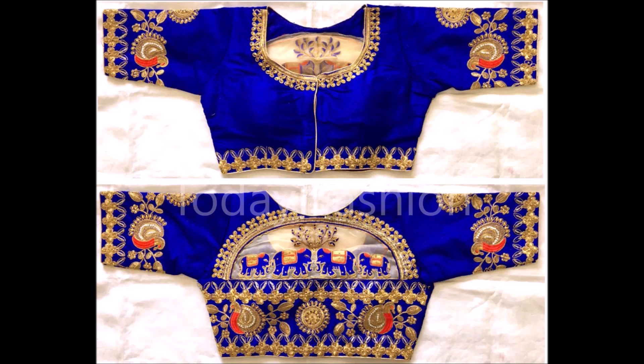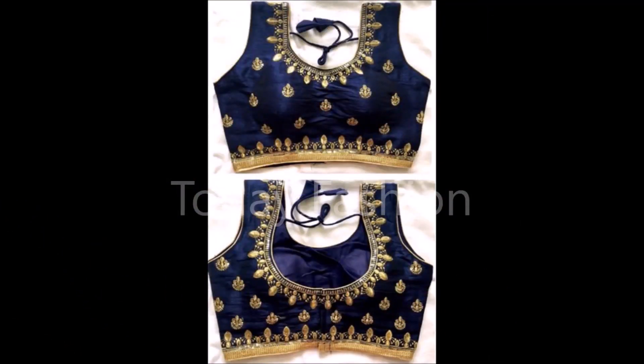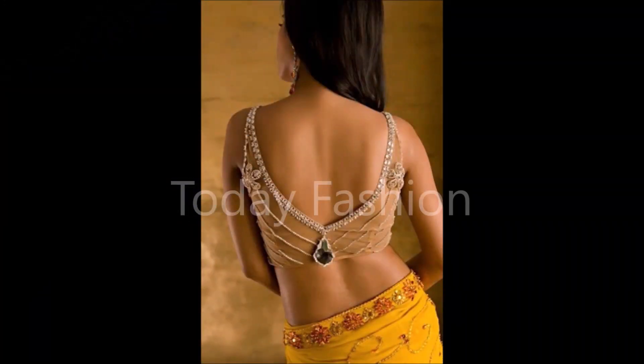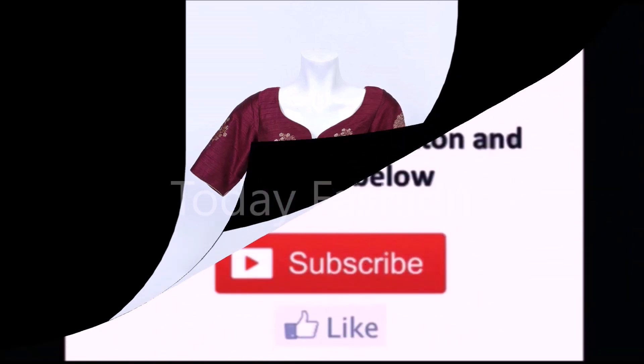This video is not a sponsored video. Today Fashion is not at all responsible for buying or selling any kind of items shown in this video. This video is just for viewing purposes only. Please remember that, understand, and cooperate with us. We are just YouTubers who collect different styles of designs from different sources and try to update you with the trends available in the market.